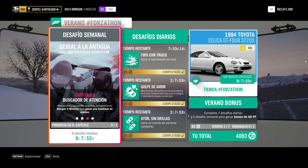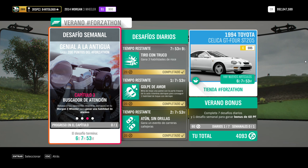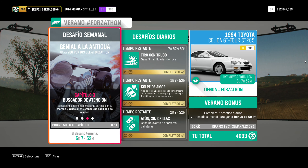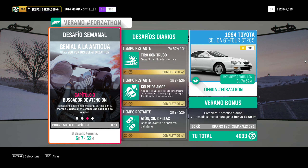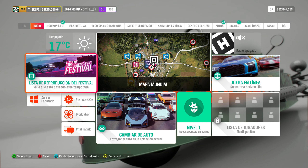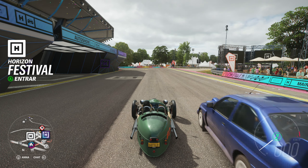Vamos al capítulo 3: Buscador de atención. Rebasa a tu oponente mientras derrapa en un Morgan 3 Wheeler para ganar una habilidad de alardeo — que en mi traducción sale como «presumido». Es una nada más. Hay que rebasar mientras se derrapa al mismo tiempo. Hay veces que parece que lo ha hecho y no salta. Vamos a aprovechar que estamos aquí en el Festival de Horizon, porque precisamente aquí hay un sitio donde me gusta hacer el alardeo. Nos viene muy bien.